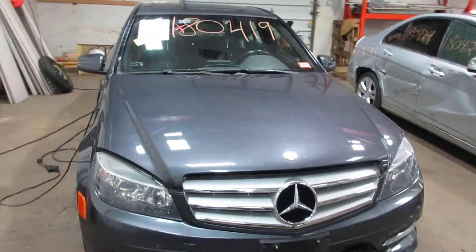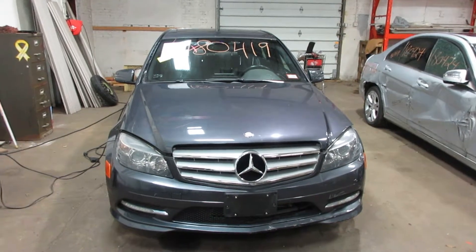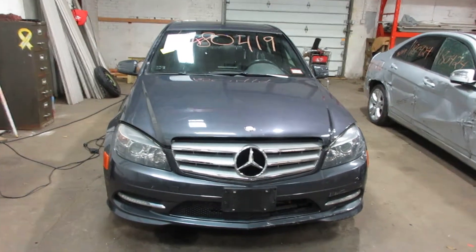Hello and welcome to Tom's Foreign Auto Parts. Here we have stock number 180419. It is a 2011 Mercedes-Benz C300 with a 3.0 liter six-cylinder motor.